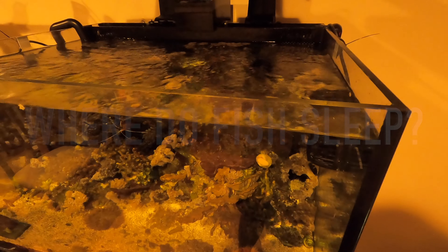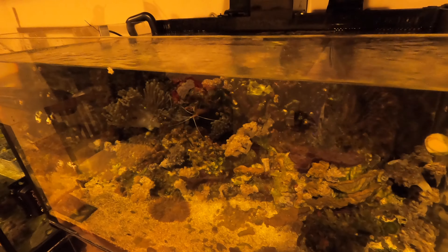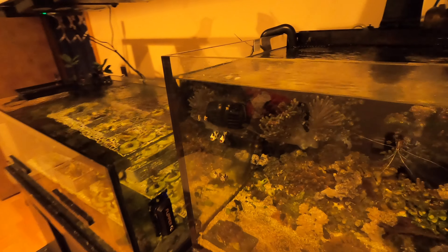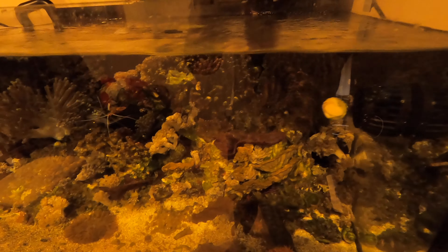Hi everyone, Steven here. Thank you for tuning in with me today. It's been a while since I last posted, so I apologize. But a lot has changed. Although today's episode, we are actually going to do something special — it's to show you where fish sleep in the night.